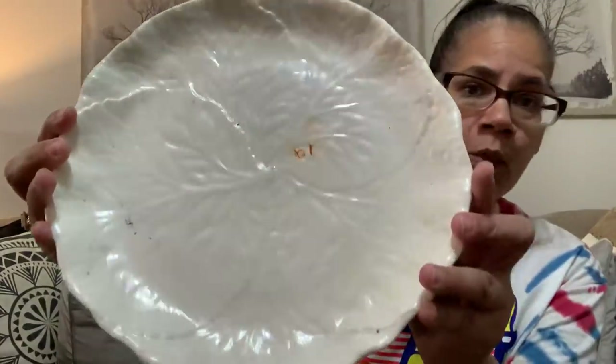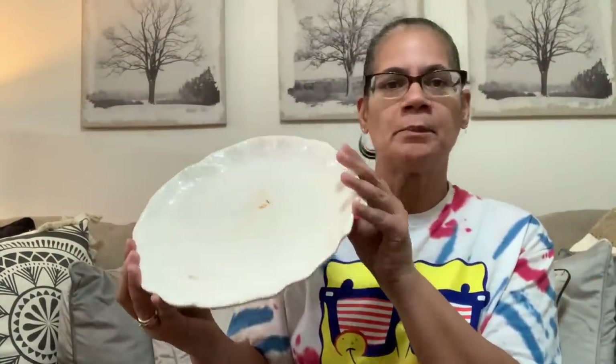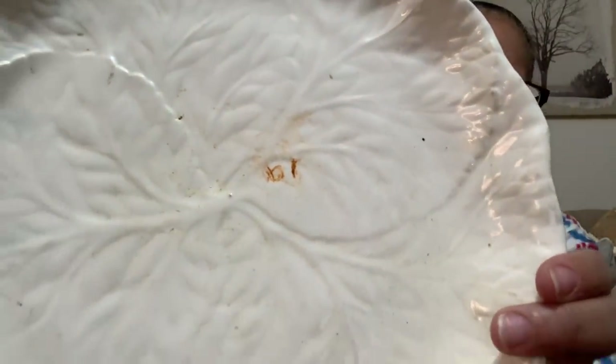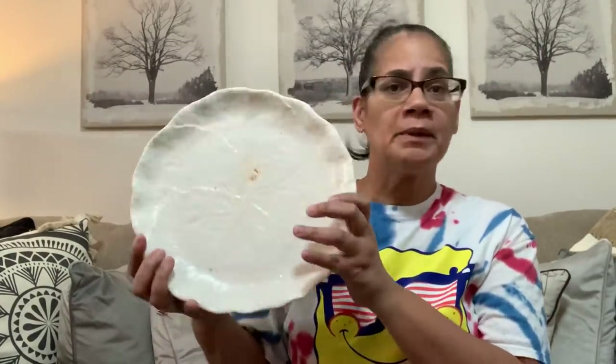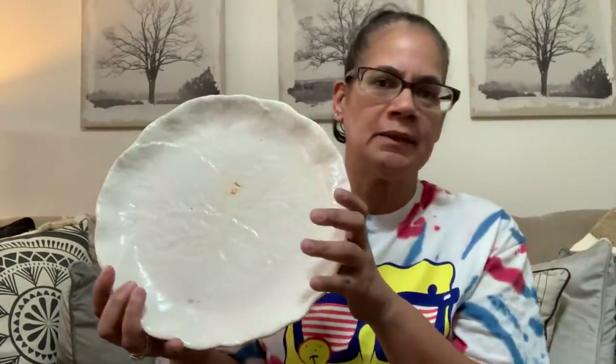Then I found this. It was filthy. It looks like it had a tag from a different thrift store, but you couldn't make out what it was. It's a regular plate. I told her it was all dirty, and she said their regular plates are $0.99, so I got it for $0.99.